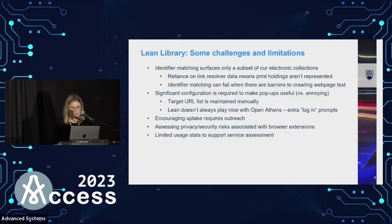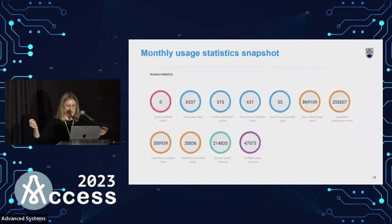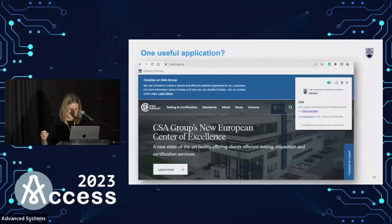Some of you may have seen questions about security and privacy risks with this extension. We're confident the major ones have been addressed, but that's something to consider with any browser extension, and we're continuing to monitor it. Finally, there are limited usage stats to actually support service assessment — how do we know if this is helpful? We're not sure. Here's an example of our monthly usage statistics snapshot — some big numbers. What do they tell us? I'm really not sure.